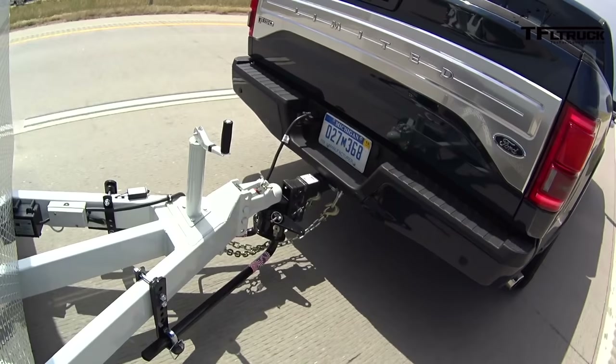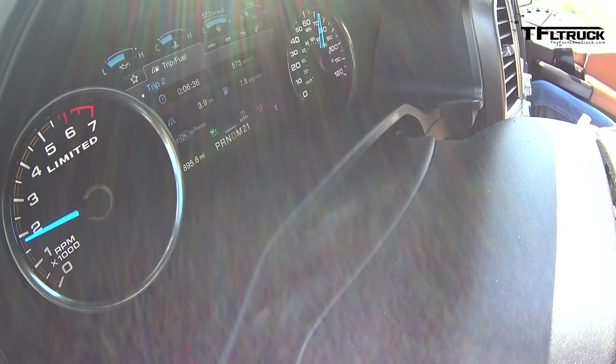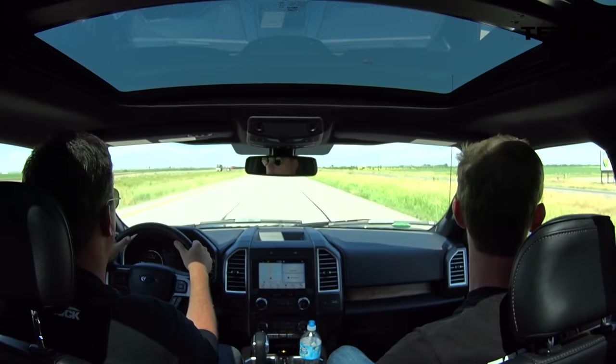Let's do some predictions. I'm predicting 10 MPG towing based on my previous experience with other trucks. What do you think? I'll go over 10 — it's the EcoBoost. And right now we're running at just under 2,000 RPM, so it's doing really well. Let's see how it does.